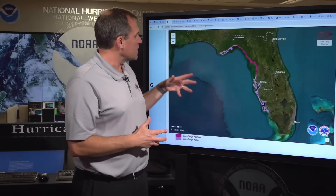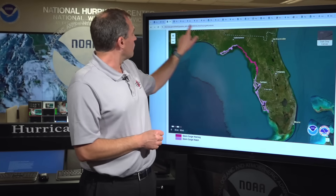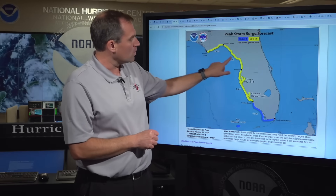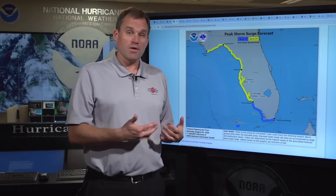First I want to talk about the changes to the storm surge watches and warnings. We now have a storm surge warning in effect for portions of the Florida Gulf Coast, all the way from Arapika down to the Acilla River. In this region, we are expecting somewhere in the area of three to five feet of inundation above ground level, near and to the right of where the center of this system crosses the coast early Monday morning.